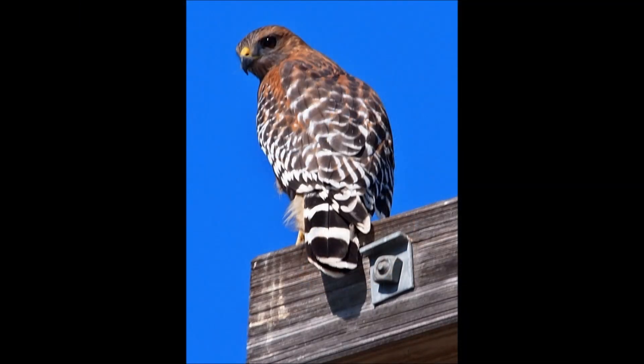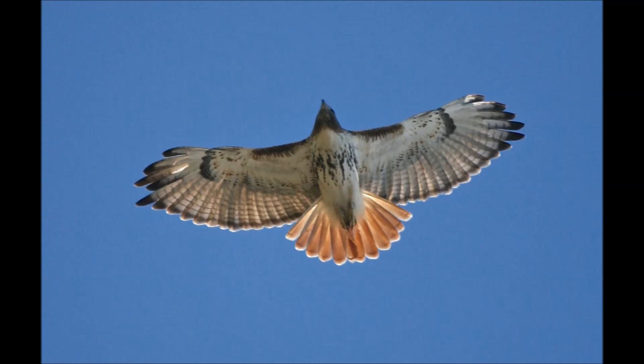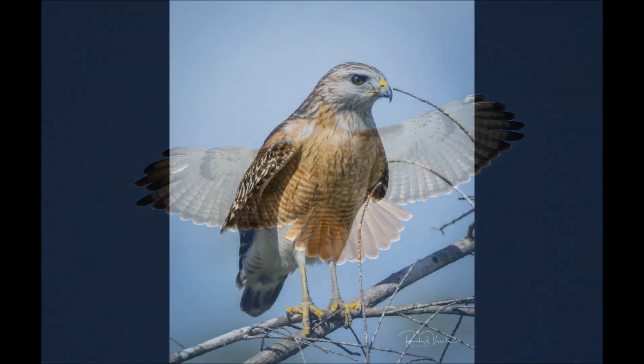Also, the red-shouldered hawk's tail is long with broad stripes. The red-tailed hawk, in comparison, lacks the wing windows and has a fanned-out, solid red tail. See how easy it is?